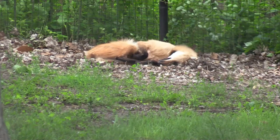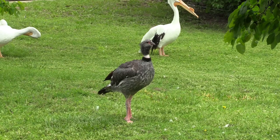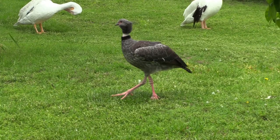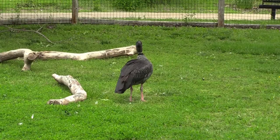Crested screamer is up walking around now and there's a second one.